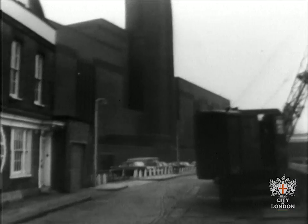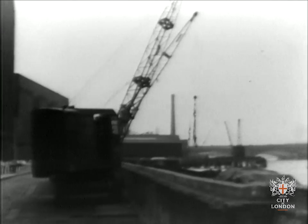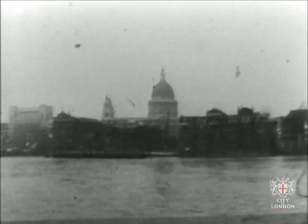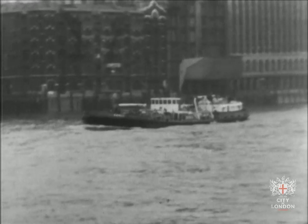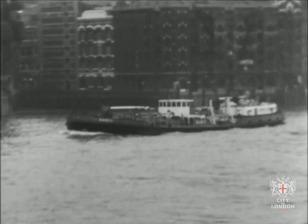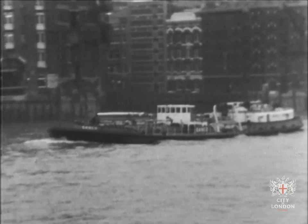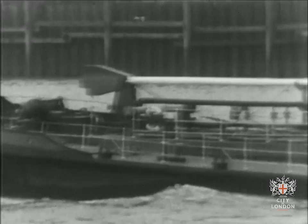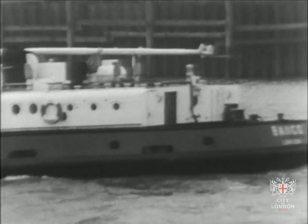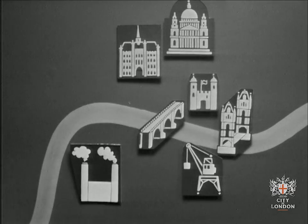We looked along Bankside, over the river, and towards the city. We watched an oil tanker with its funnel lowered to pass under London Bridge and any lower bridges further upstream. These tankers bring oil to the power stations along the river, and one of these is Bankside, opposite St. Paul's, here.